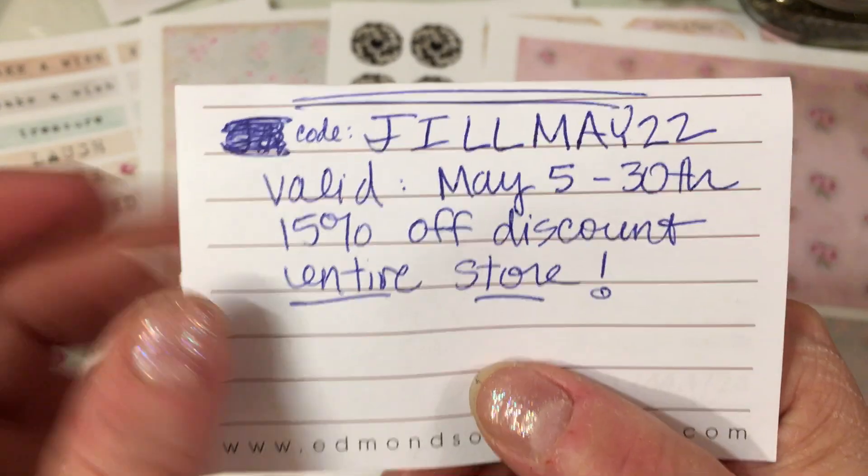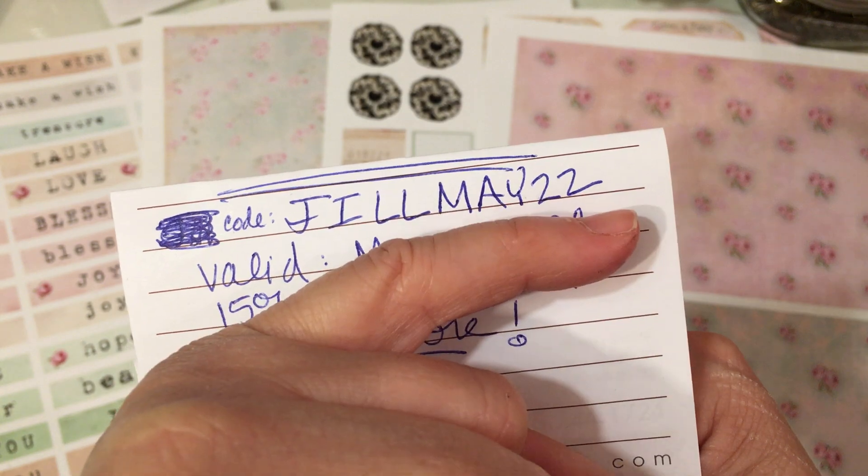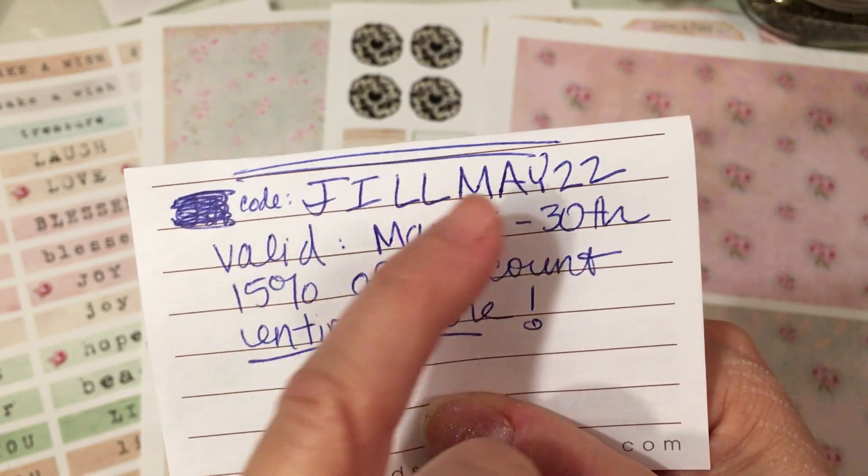This is the code that she gave us. It's all capital letters: Jill May 2022. But you're just going to put JILLMAY22.